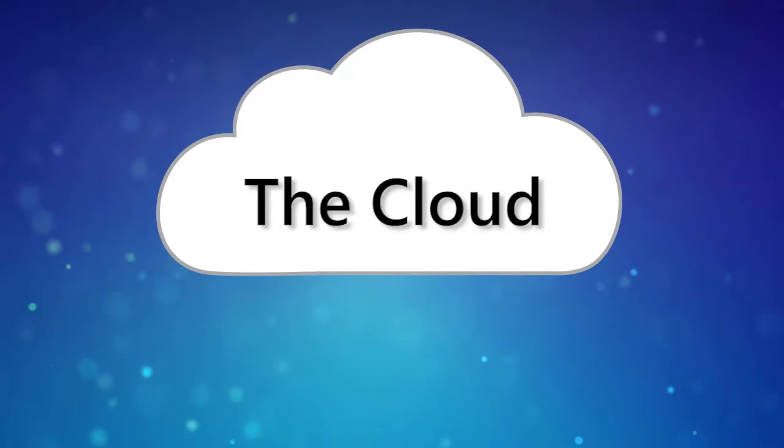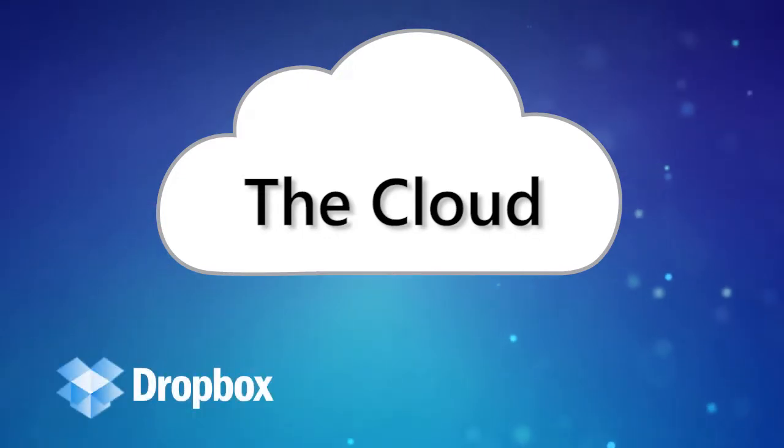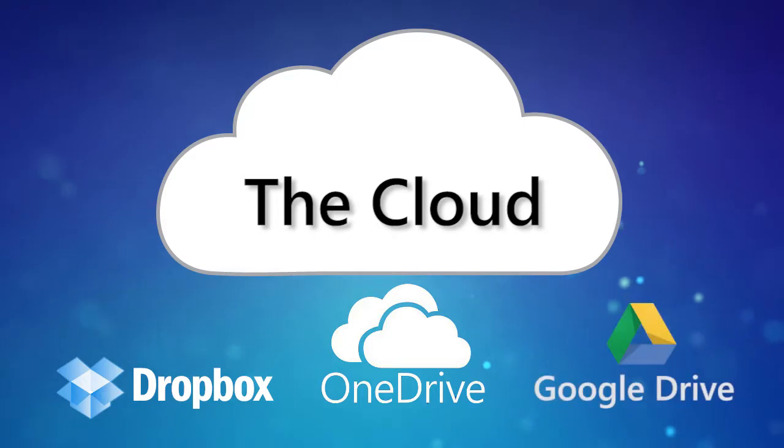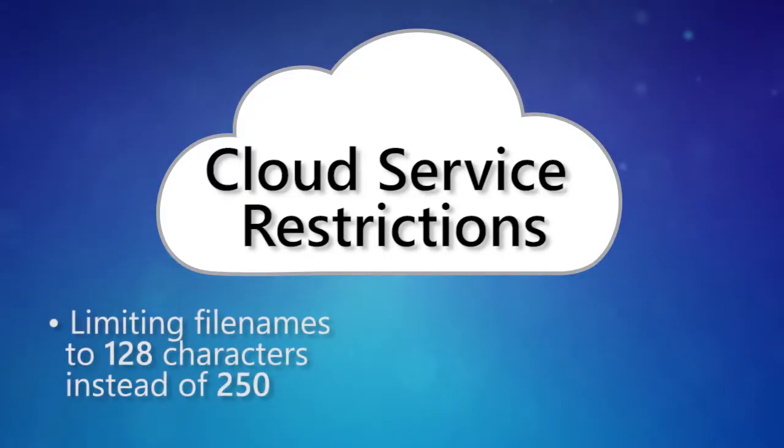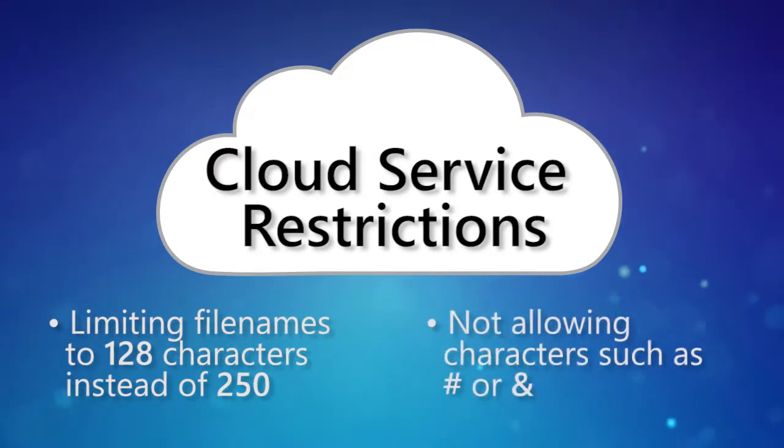Speaking of companies, though, many businesses are moving to the cloud. Will the advice we're giving in this course work for organizing files in Dropbox, OneDrive, Google Drive, or similar cloud services? For the most part, yes. Some cloud services have additional restrictions, such as limiting file names to 128 characters instead of 250, or not allowing characters such as hashtag or ampersand in file names. Except for those minor things, these best practices still apply.